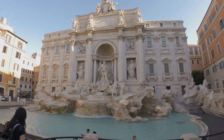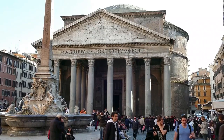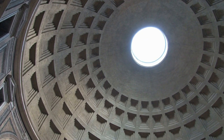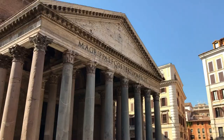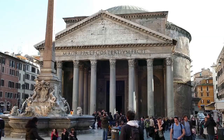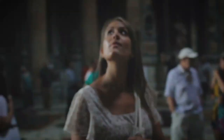The Pantheon is a well-preserved structure built during the reign of the Roman Emperor Hadrian in the 2nd century AD. It is an architectural masterpiece with a circular shape and a large open central area topped by a dome. The dome is one of the Pantheon's most distinctive features, with a diameter of nearly 43 metres and a height of almost 43 metres. The Pantheon was originally dedicated to the gods of ancient Rome and served as a place of worship, also used for important ceremonies and public events.